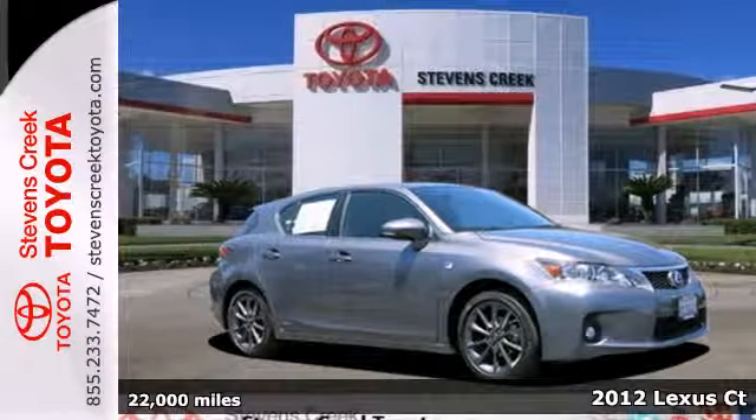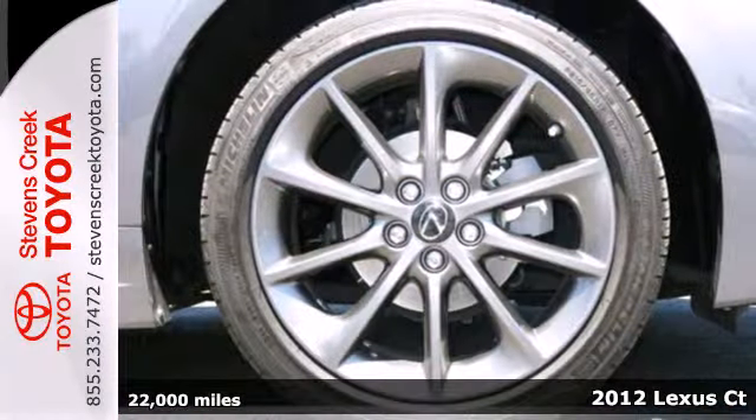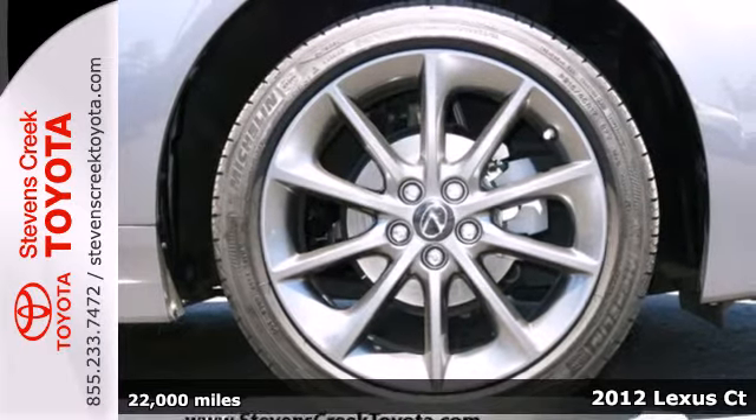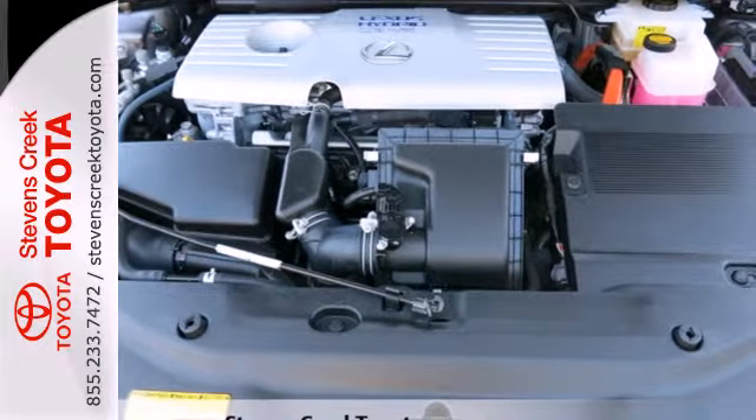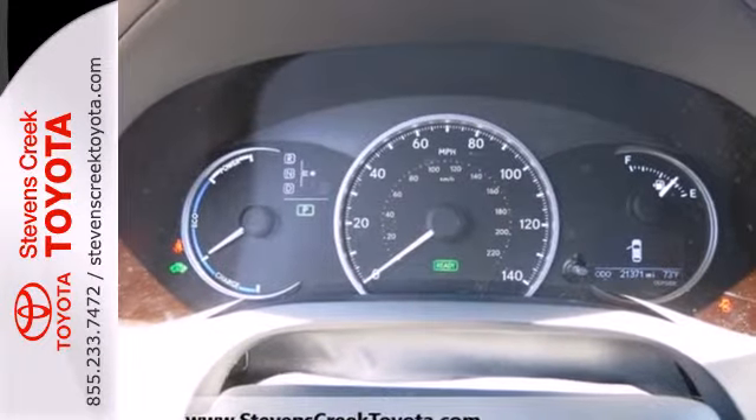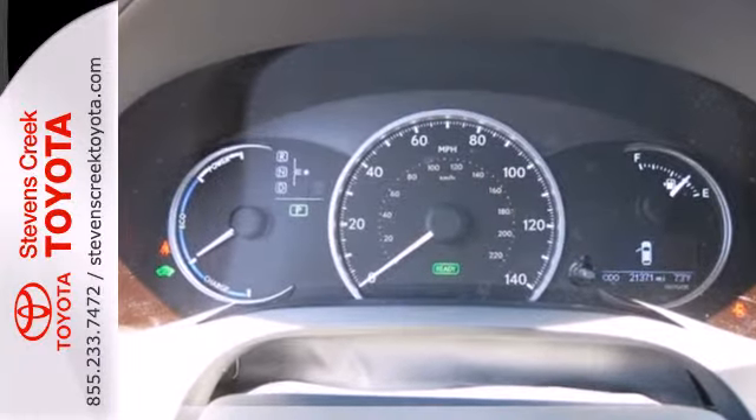Take a look at this 2012 Lexus CT200H. This hybrid hatchback is loaded with standard features, including power seats, dual-zone climate control, Bluetooth wireless, and a CD player with MP3 input and iPod integration.